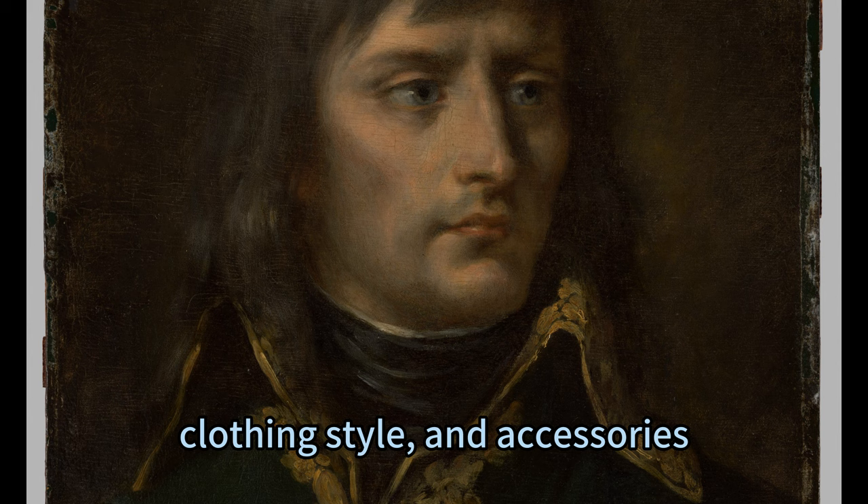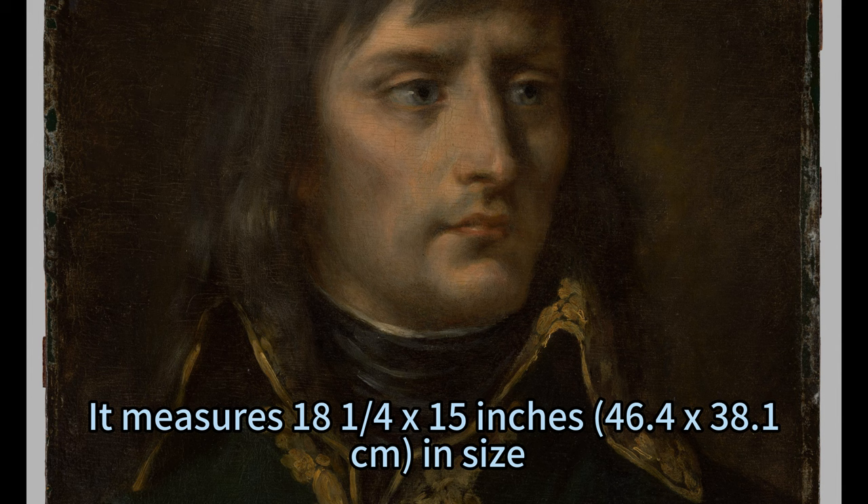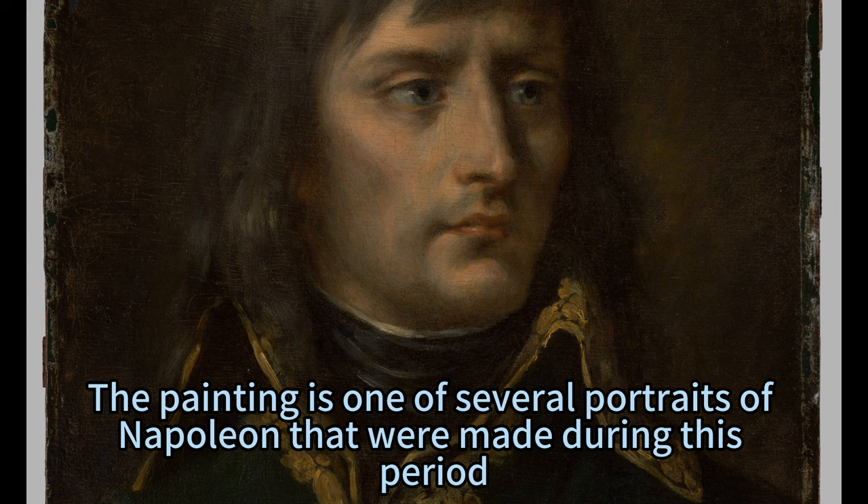The painting is currently on display at the Metropolitan Museum of Art's European Painting section. It measures 18 and a quarter by 15 inches in size. It was painted around 1800 to 1810 by an unknown French painter who was commissioned by Napoleon or someone close to him. The painting is one of several portraits of Napoleon that were made during this period.